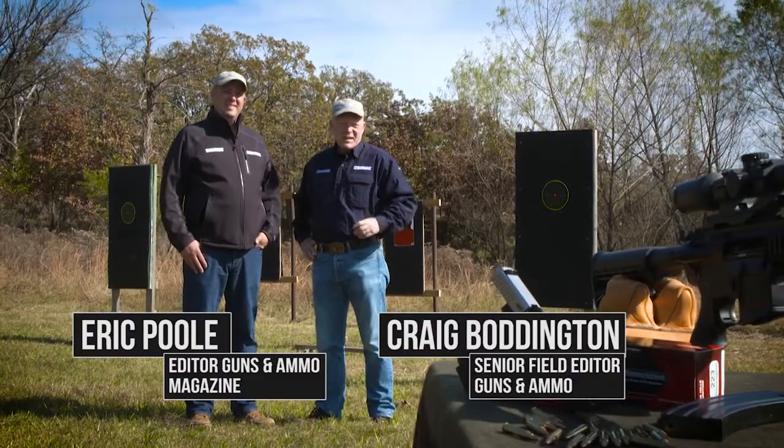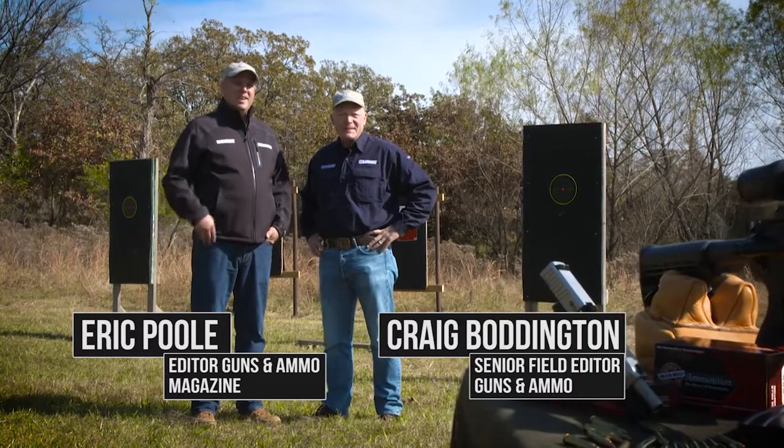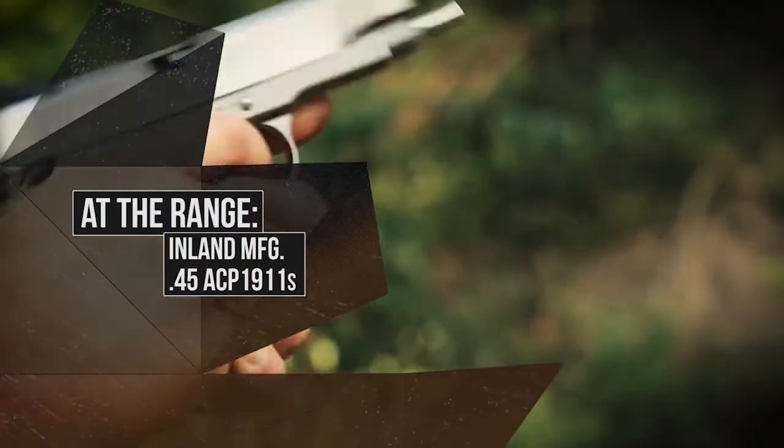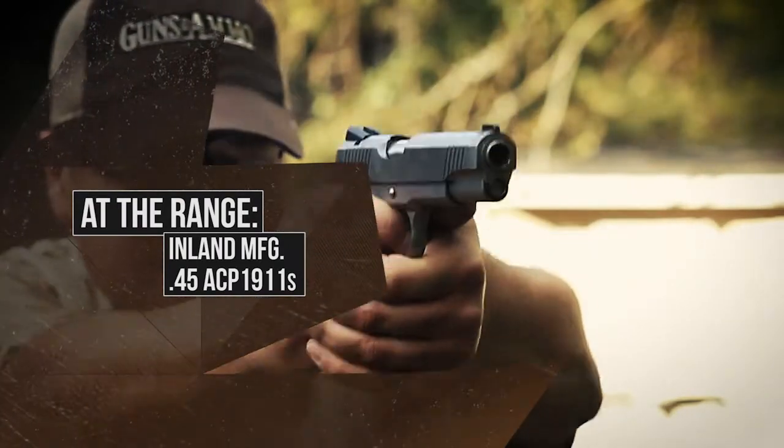Welcome to Guns & Ammo TV, and thanks for joining us. I'm Craig Vaudington. And I'm Eric Poole. At the range, we're going to take a look at Inland's custom-carrying government model 1911 A1s.